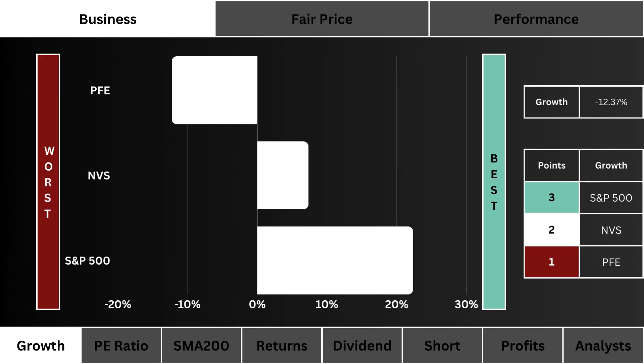First, we look at growth. Which stock has the highest projected earnings growth for the next five years? We prefer a higher growth rate. The most points are awarded to the highest rate.